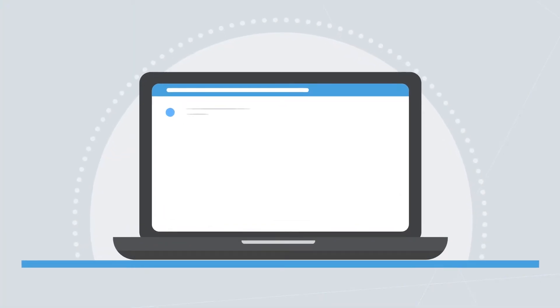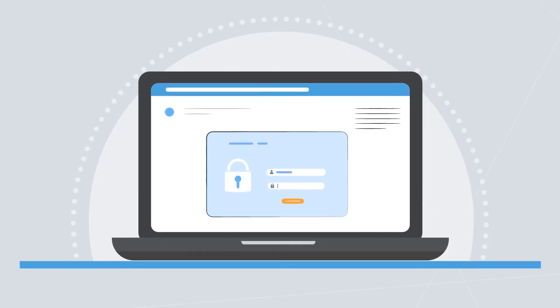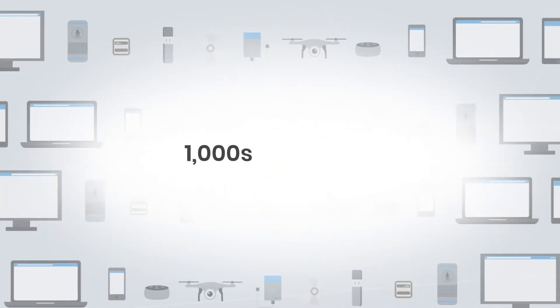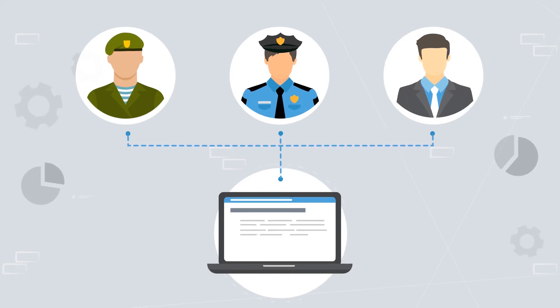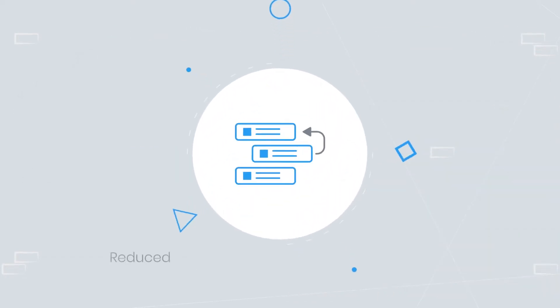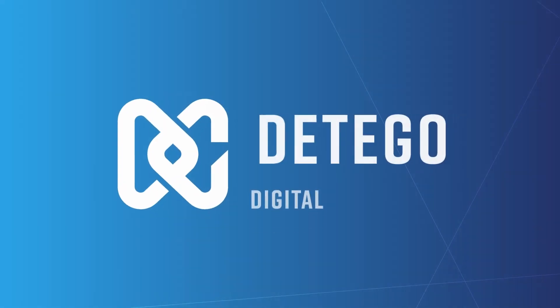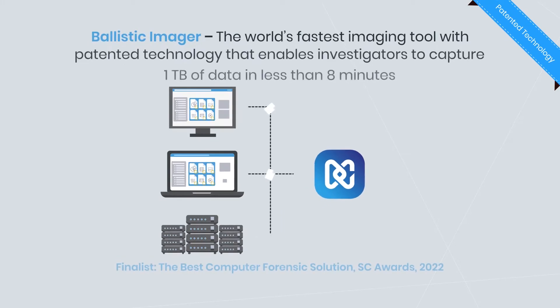This intuitive platform comes with state-of-the-art technology enabling investigators to rapidly bypass passwords and encryption to extract, analyze and report on critical data from thousands of devices. Elite military, law enforcement and corporate investigation teams that have implemented Datigo's technology have seen a significant reduction in case backlogs and increases in efficiency by up to 70%.